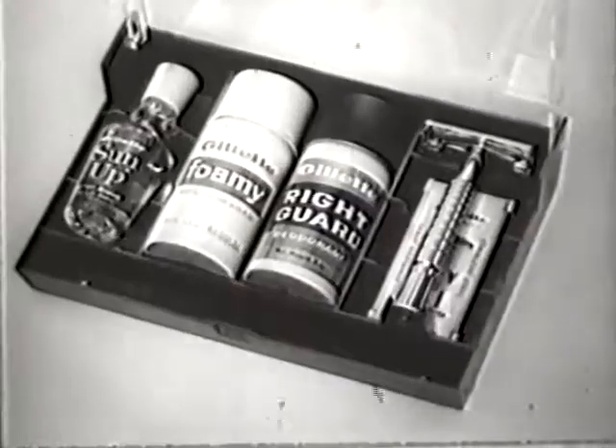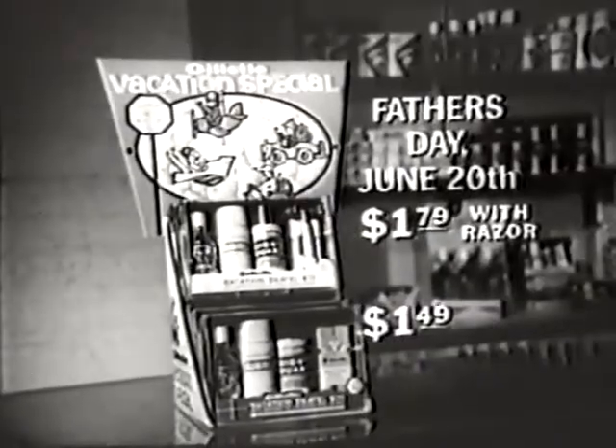Get them all in the unique Gillette travel kit. There's nothing like them at the price. Perfect for Father's Day.